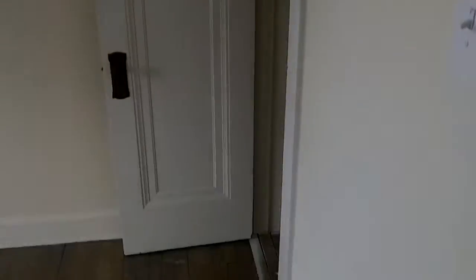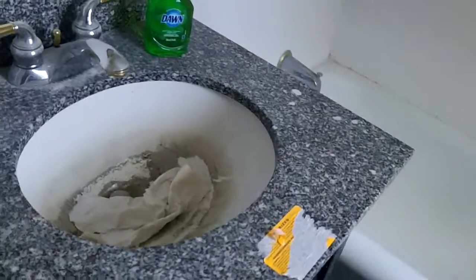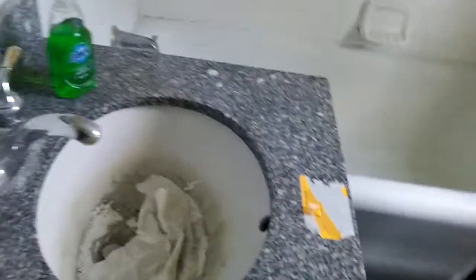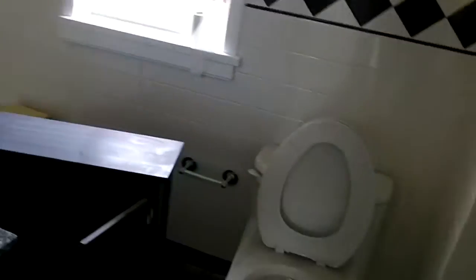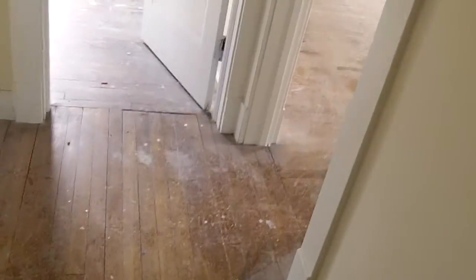Still need to get blinds up in these windows and I'll make sure before I leave to tell them about blinds in all the windows. In here they took the old cabinet down and the bathroom is pretty much done — they just have to clean up, re-glaze the tub, and then finish the flooring and ceiling fans with some white touch-ups.